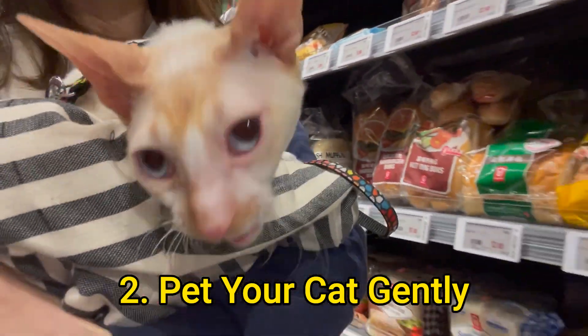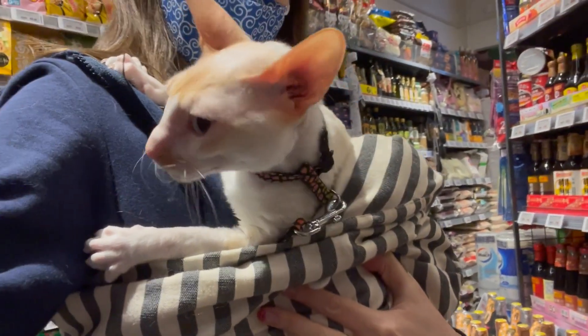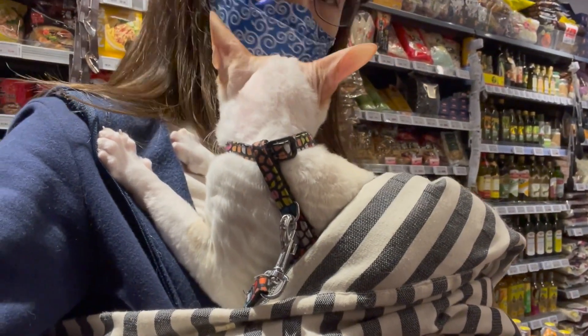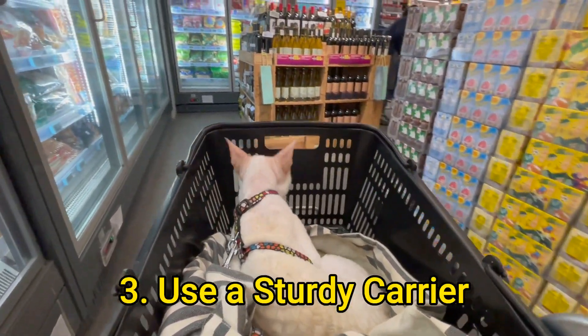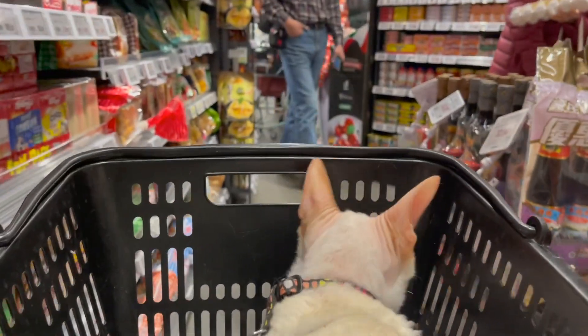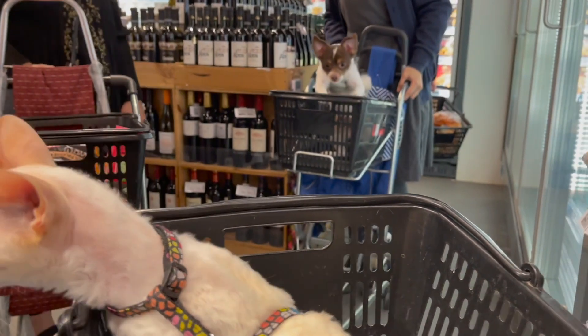Pet your kitty gently and reassuringly before attempting to pick it up or to switch positions. Don't forget cats can get really stressed out when they're outside, so it doesn't hurt to explain what you're doing along the way. It can help make the process a lot less stressful for both you and the cat. Not to mention it's a lot safer.